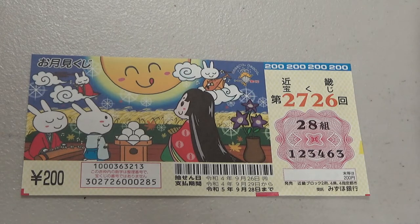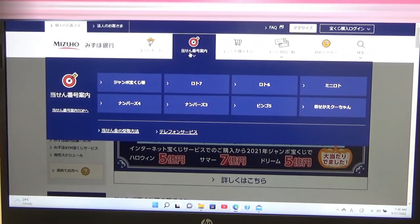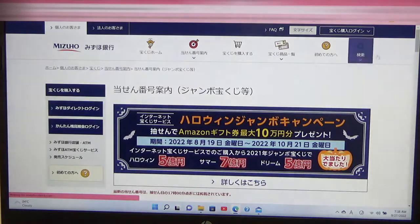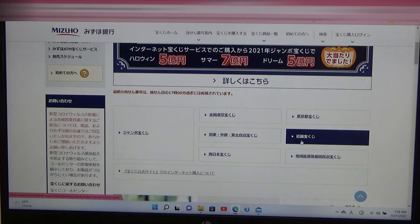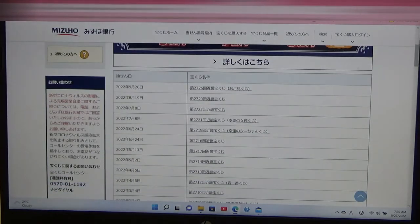Let's head over to Mizuho Bank's lottery page. Here's a look at Mizuho Bank's lottery page. You need to find this target, then select this Jumbo Takarakuji. Go down, and there it is — it's a Kinky Takarakuji, the Kansai region. Go down and there it is at the top: September 26th, game 2776.